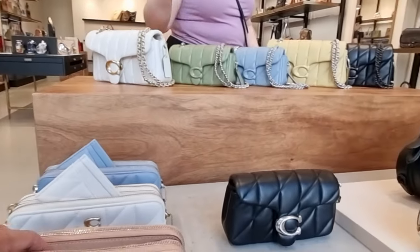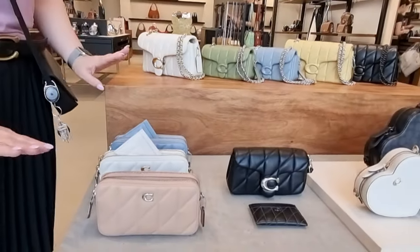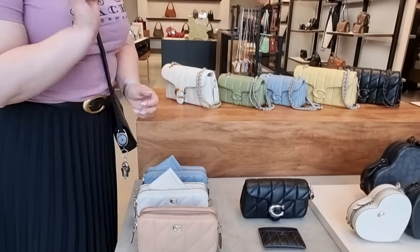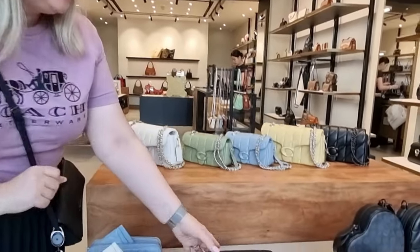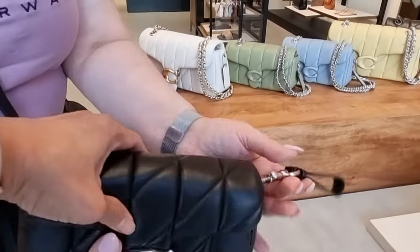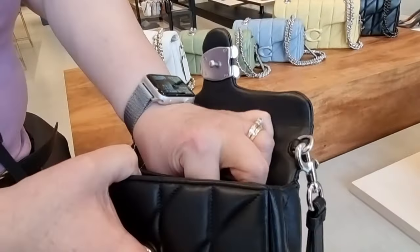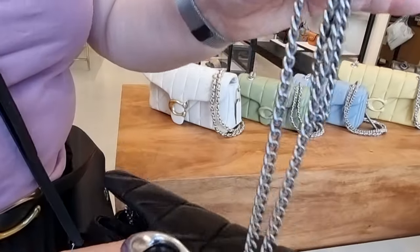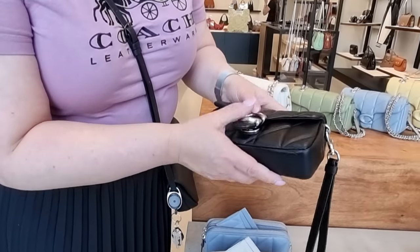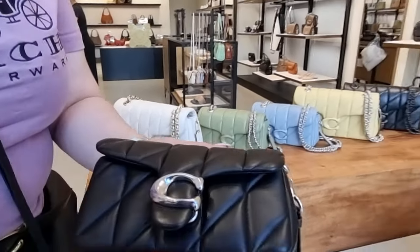And then you've got the quilted Kira — yes, well done, I know my Coach! They come with the long crossbody strap, and then we've got the wristlet as well. And then this is the Tabby wristlet — isn't it gorgeous? It feels so nice. It comes with the chain strap as well. Just stunning, it feels so nice and soft.